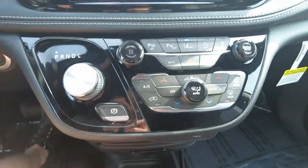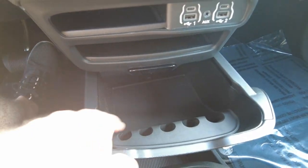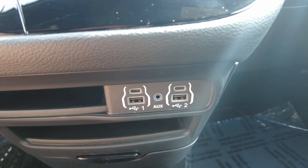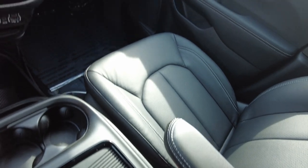Heat and air conditioning controls are down here. There's a pull-out coin and catch-all tray right there. Right here you have your USB plug-ins for your phone. Beverage holders and a nice center console with a comfortable armrest on the front chairs.